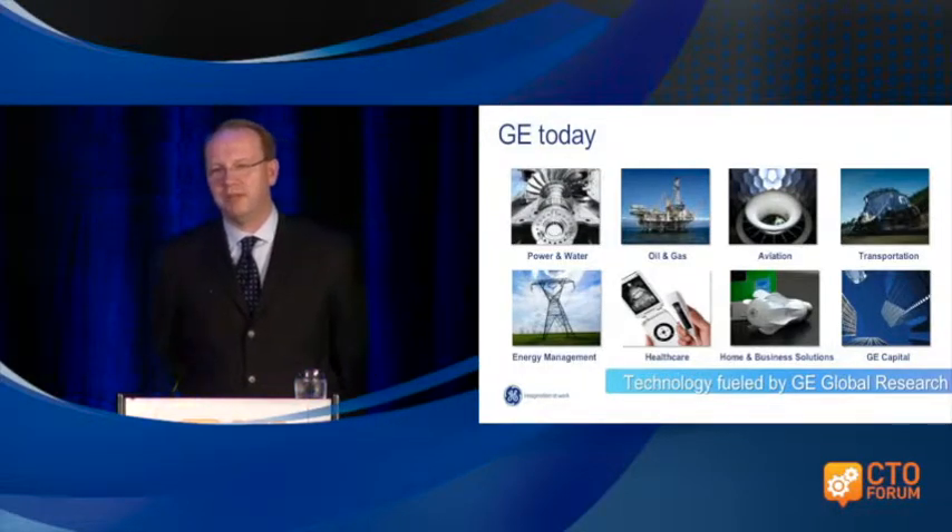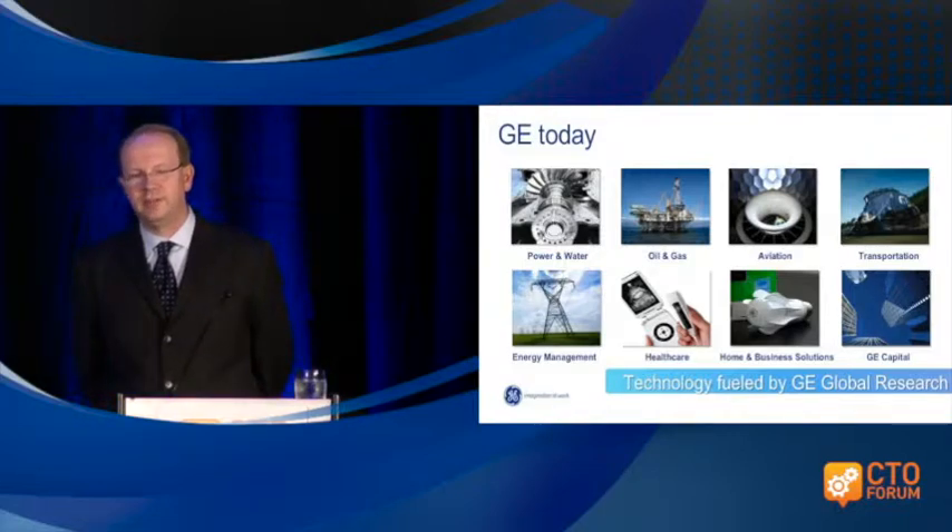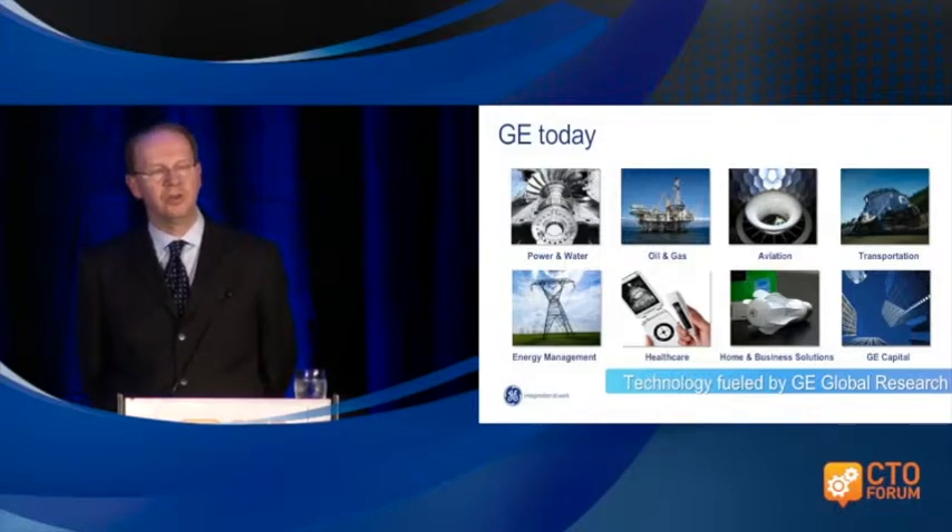In aviation, we are the biggest manufacturer of jet engines. We have about seventy percent market share in the commercial market.